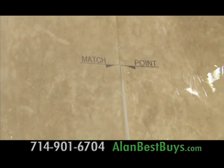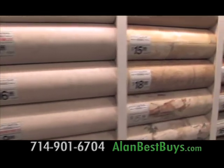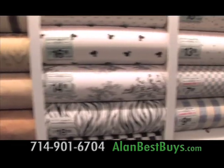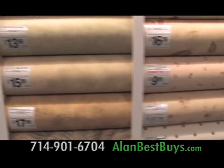Some of the new modern wallpaper comes with a match point to make it simple to match the patterns. The match points wipe away with a sponge after you have the wallpaper up. That's why the Border Store is the best wallpaper store on the West Coast — a store that makes you want to decorate. The Border Store has it all, with products to suit every budget.